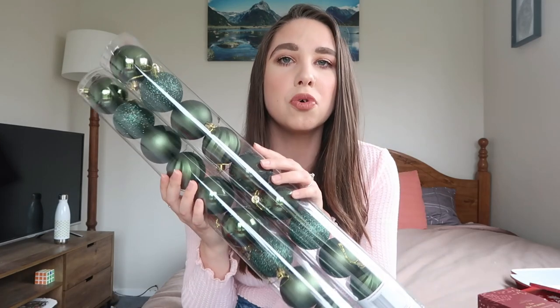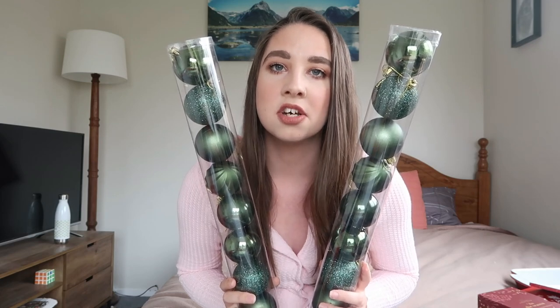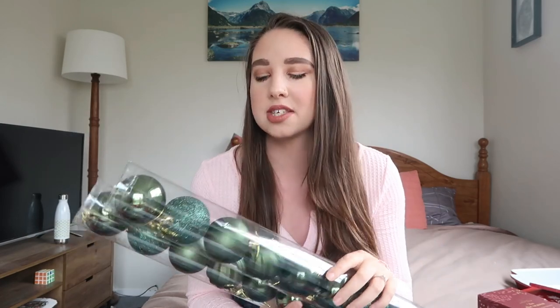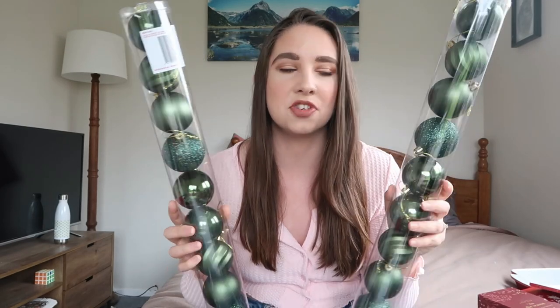I also picked up two tubes of green baubles — that middle size again. This is literally the shade of classic green I was after last year; last year they only had a sagey light green. Of course they released the classic green this year when I don't need it, so I'll put them away for when we do a classic Christmas next. I really like Kmart baubles because you get different textures — sparkly, matte, and wavy. A lot of the green ones have already sold out this year.